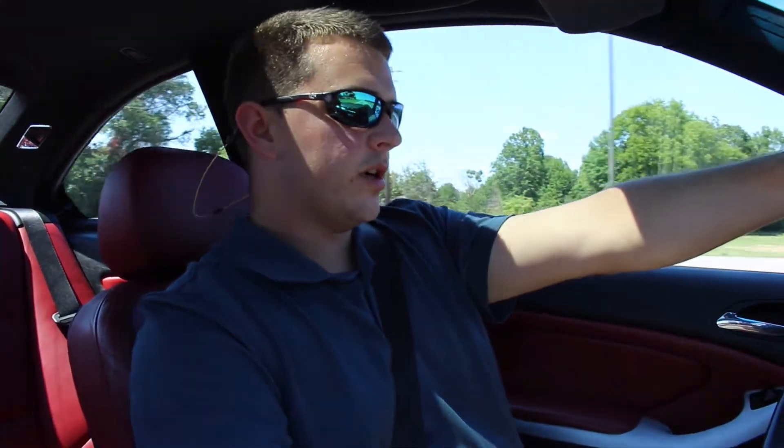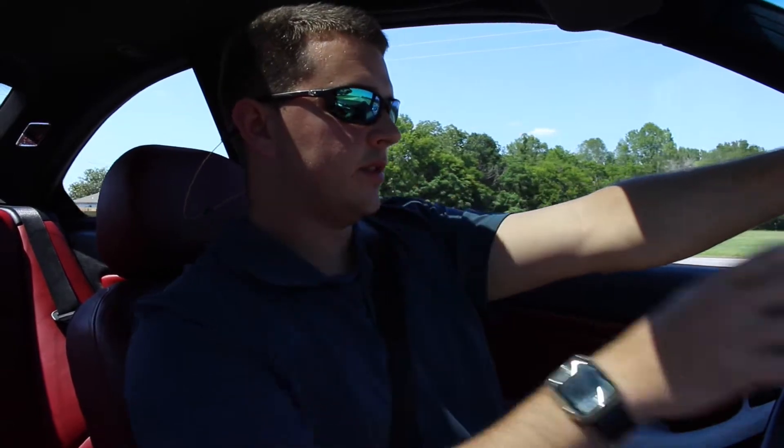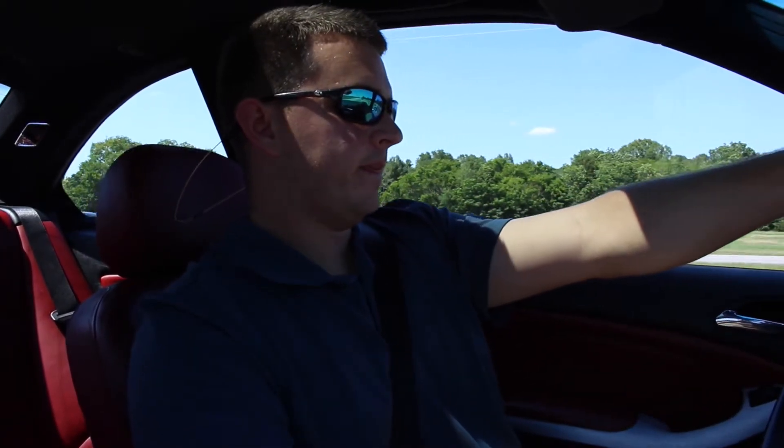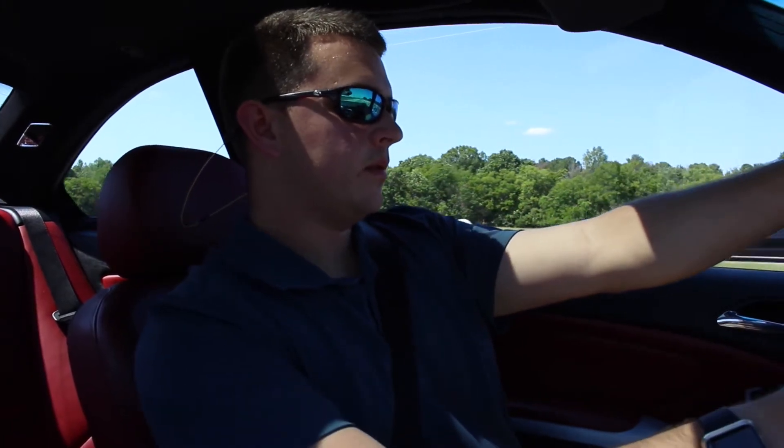Patrick, what does this car come with stock from the factory power-wise? You're looking at 343 horsepower from the factory and about 260-ish pounds of torque.